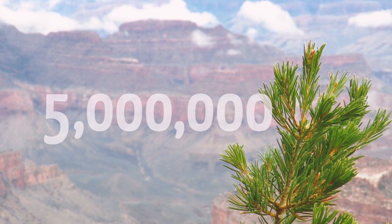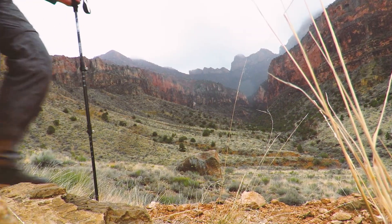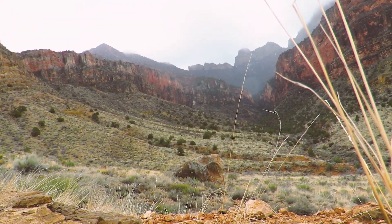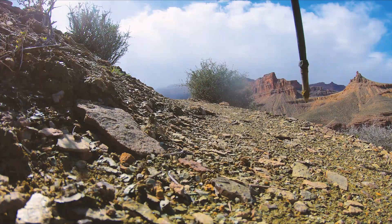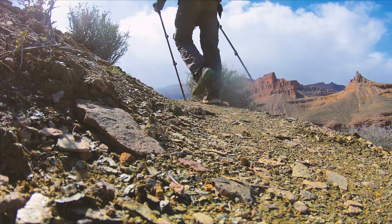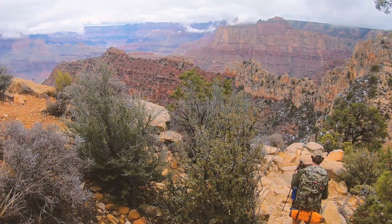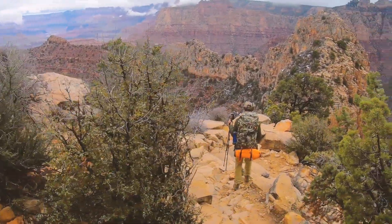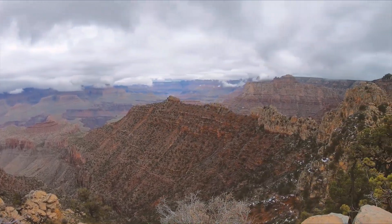Did you know that over 5 million people visit the Grand Canyon every year? Less than 5% of those people go below the rim, and less than 1% spend the night in the canyon. When I decided I was going to go to the Grand Canyon, I knew I wanted to experience something more than just looking over the edge of the rim. Here's my story of a four-day trek in the Grand Canyon.